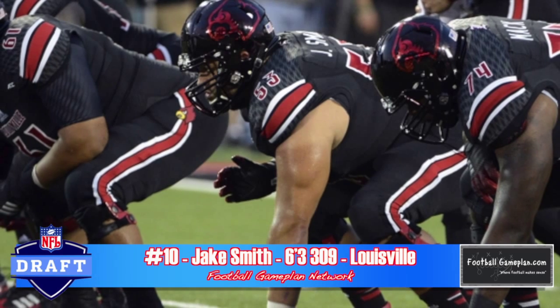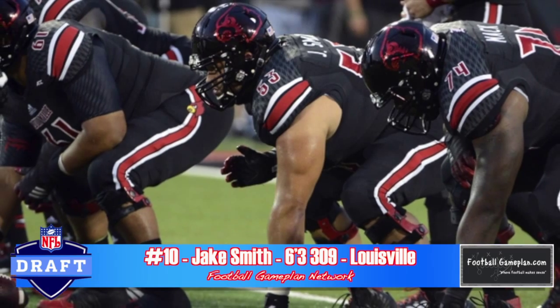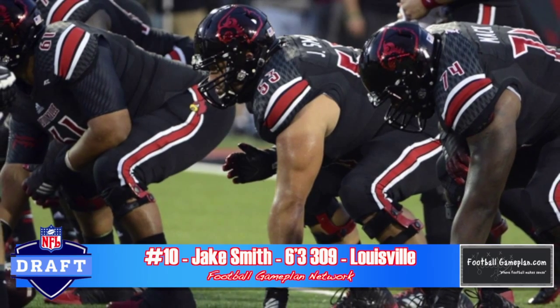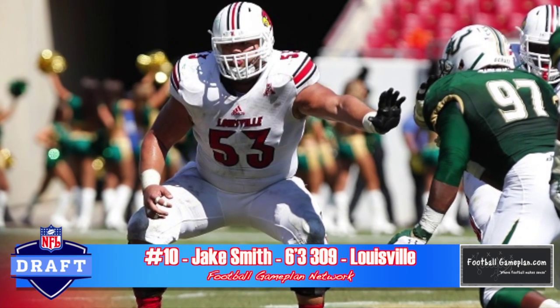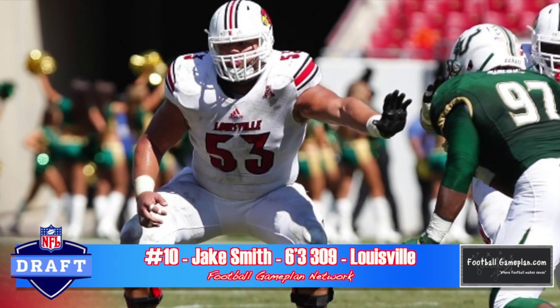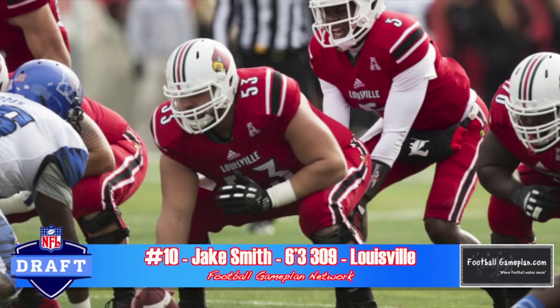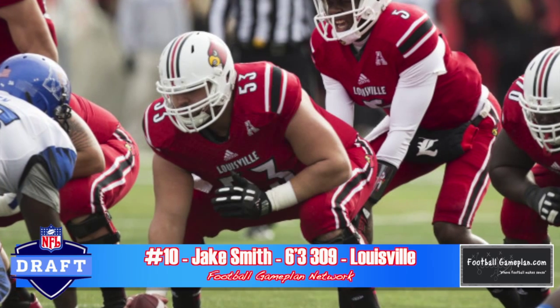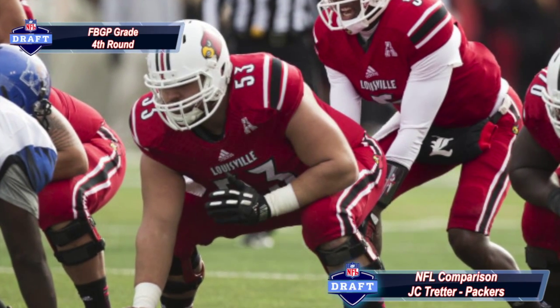Jake Smith out of Louisville is a very good athlete that extends well. He initiates contact and does a great job keeping his feet on the move. He can be late to diagnose different stunts and delayed pressures, and he struggles to reset versus counter moves. He's also not as stout as you'd like at the position, but he also plays guard. Overall, a very good athlete — I think he can excel in either a power game or a zone-blocking scheme and plays a lot like J.C. Tretter of the Green Bay Packers.